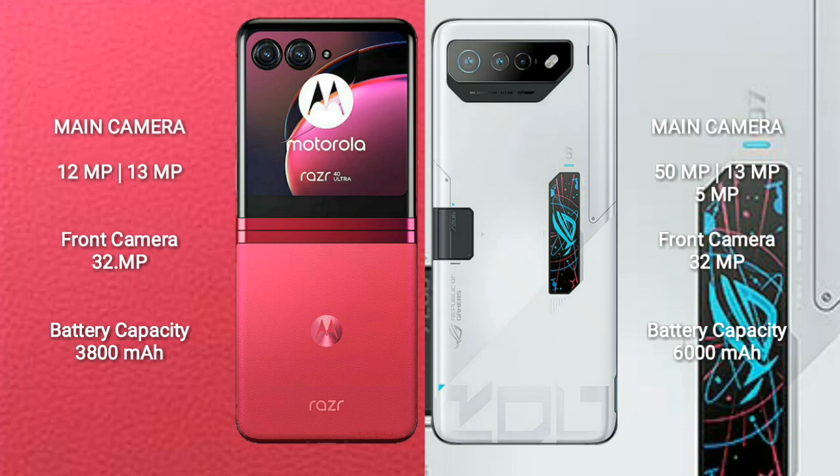The ASUS ROG Phone 7 Ultimate has a 6,000mAh battery with 65W fast charging support.